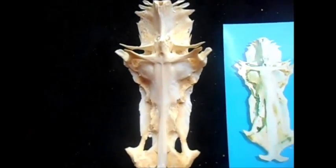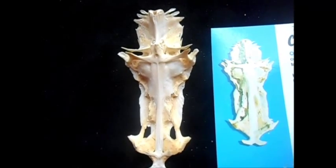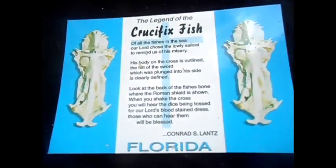Once again, there's the front, and you can see it looks exactly like Jesus being crucified. Thus the name, the crucifix fish.